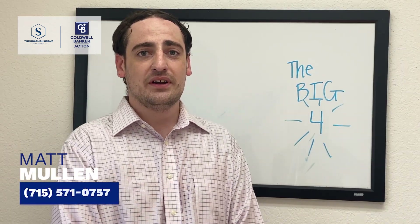Thank you for following me, Matt Mullen, with what I call the big four. If there's anything I can help you out with, give me a call — I'll be more than happy to help. And make it a great day or not, the choice is yours.